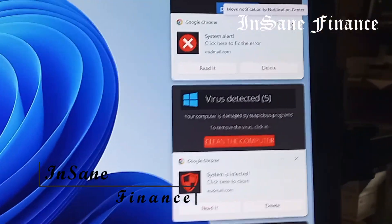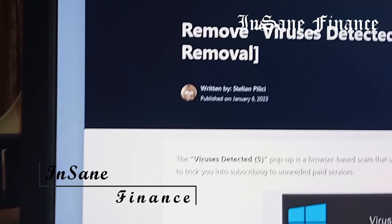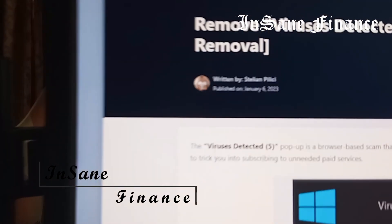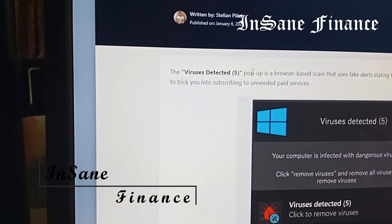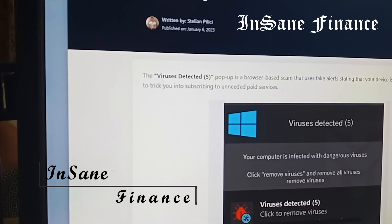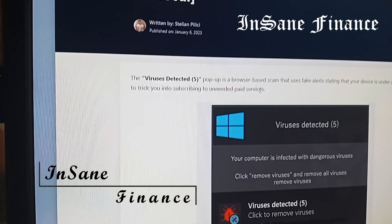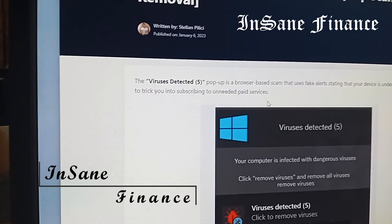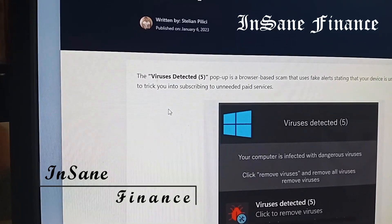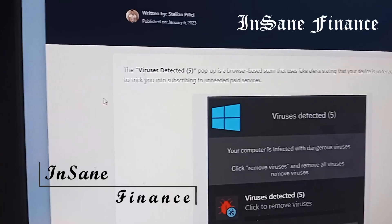They look very legit. But if you go to Malware Tips, you can find this article written by Stelion Kalishi — I hope I'm pronouncing that right. The reason I looked this up is because that's exactly what I feared it was: just some kind of scammy website or app or something trying to trick me into buying their service.